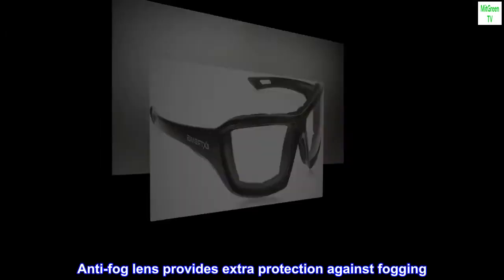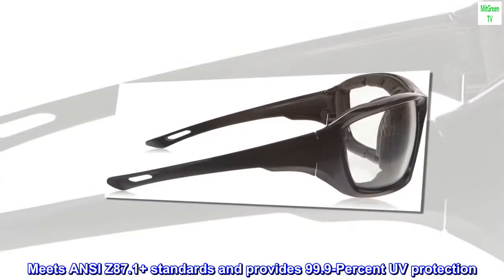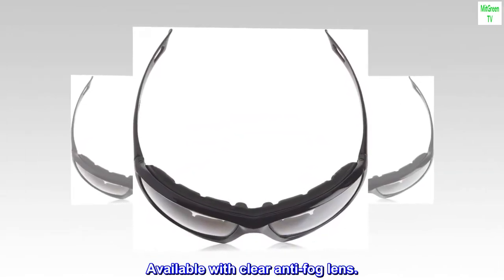Anti-fog lens provides extra protection against fogging. Meets ANSI Z87.1 Plus standards and provides 99.9% UV protection. Available with clear anti-fog lens.